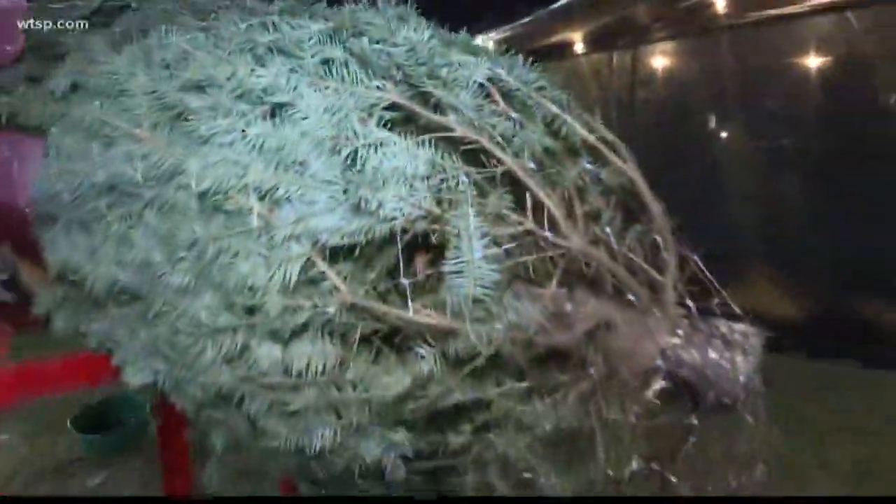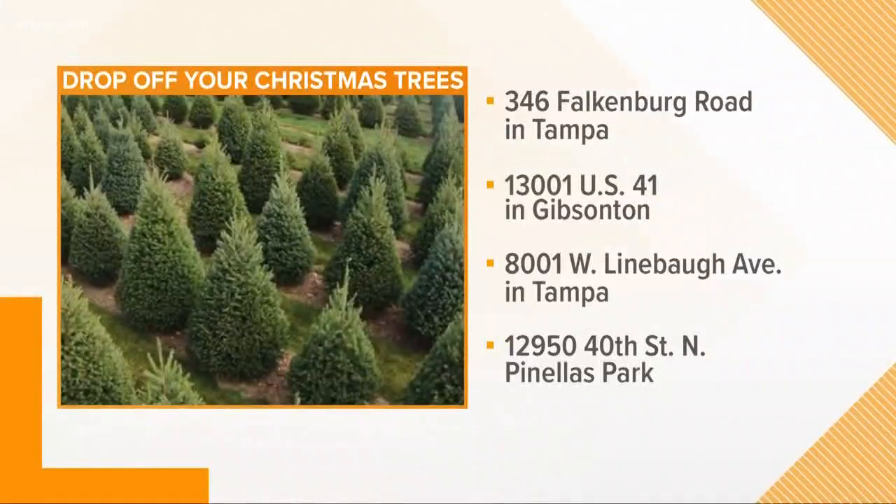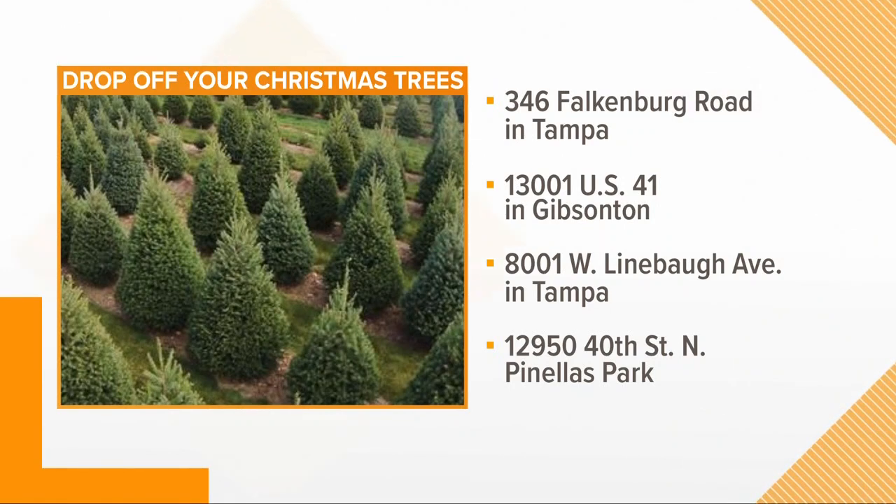Curbside pickup is available for some of you, but there are rules. You can check our 10 News app for those. If you live in Hillsborough County, you can drop it off at one of three waste processing facilities. There are two in Tampa and one in Gibsonton. Pinellas County neighbors, there are eight drop-off locations for you too.